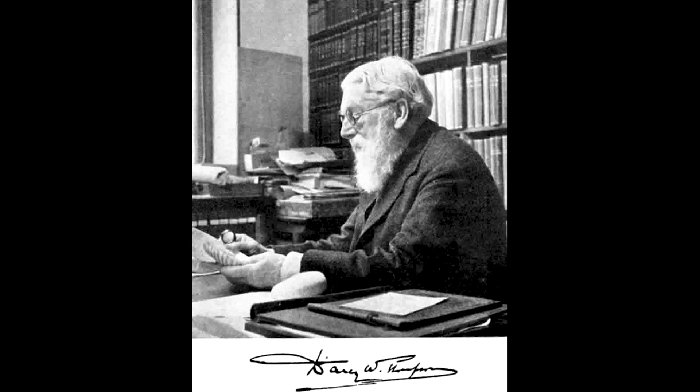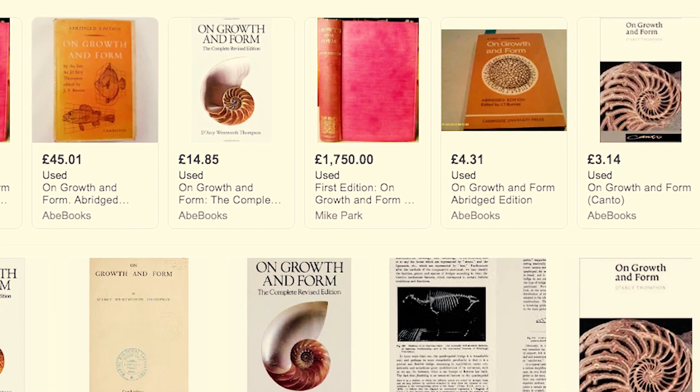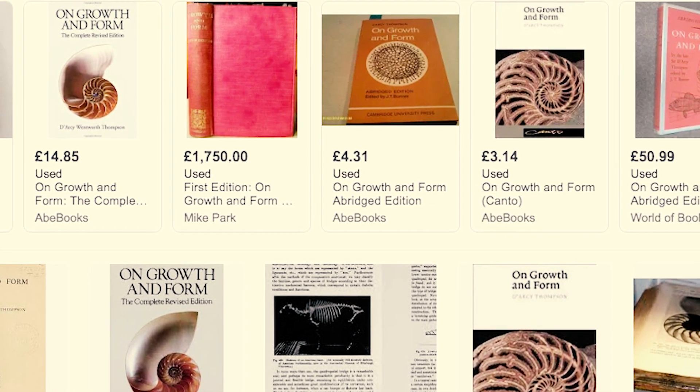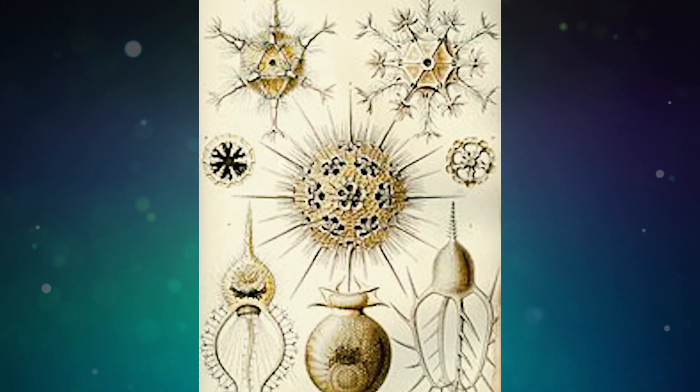But it was the genius D'Arcy Thompson, who wrote an amazing book called On Growth and Form in 1917, who first understood some of the principles that allowed such complexity to come from such simple creatures.